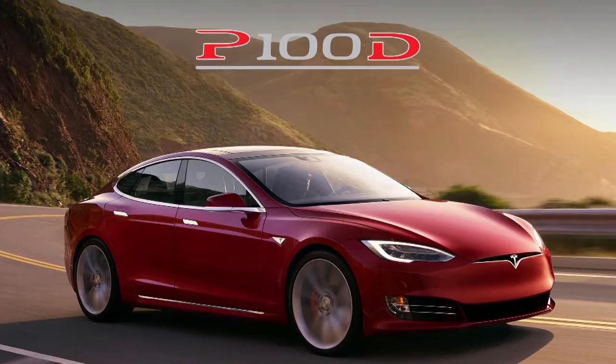The price of the new Tesla is going to be $134,000, and customers who haven't received their Model S at the moment can also upgrade their Model S to the Ludicrous B100D by just paying $10,000 extra.